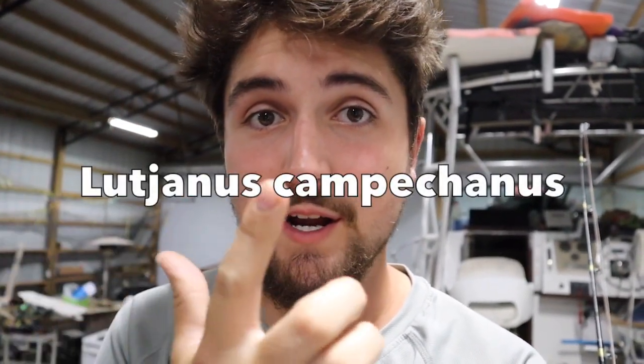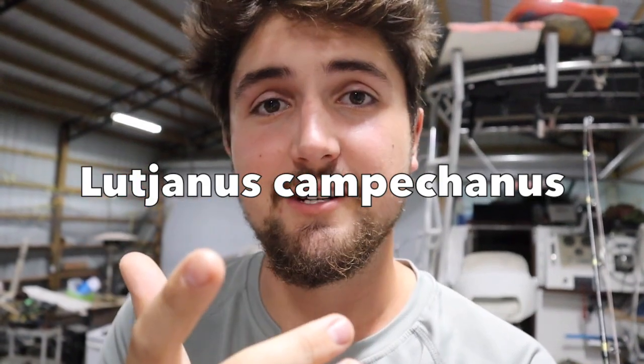Fact number one: they're delicious — no, I'm just kidding. They are delicious, but that's not fact number one. Red snapper, just like last week, I really don't know how to say the scientific name, so it's going to be popping up on screen. If someone out there can say it, shoot me a comment because I need to give you a round of applause — that is impressive.